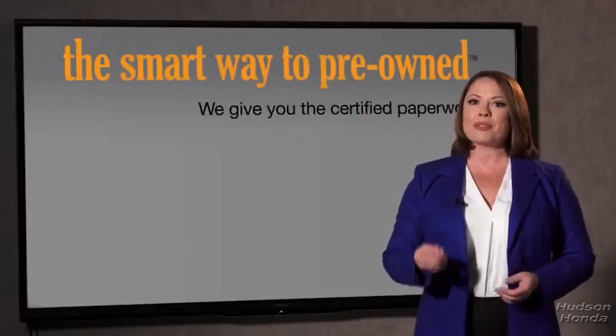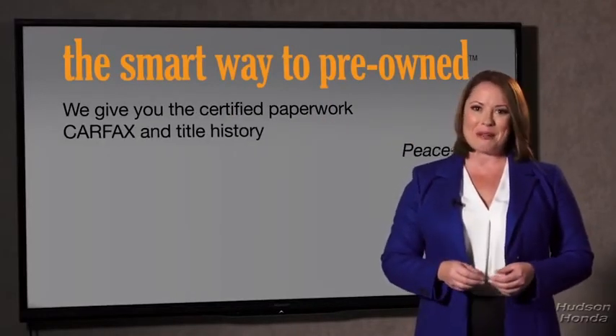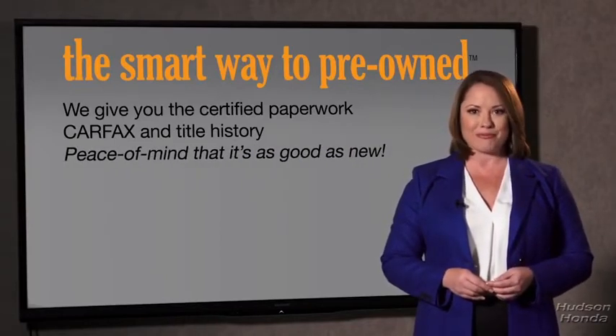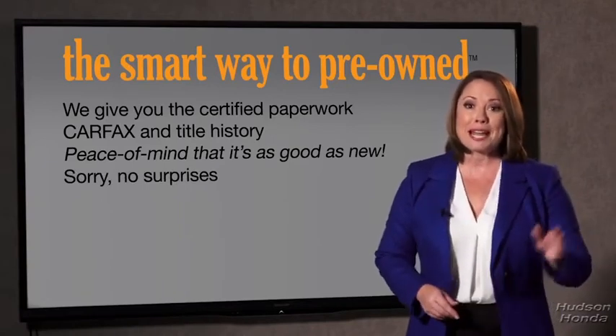We give you the certified paperwork, along with the CarFax and the title history, providing you with peace of mind that your certified pre-owned is as good as new. If you like surprises, tell your entourage to have a surprise party for you after your purchase with us. We don't want to skimp on any of those little things that need to be checked out — we want to make it as good as new, and that's why it's the smarter way to buy your pre-owned vehicle.